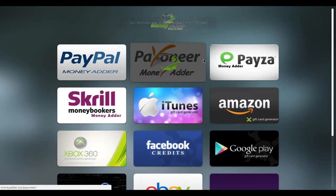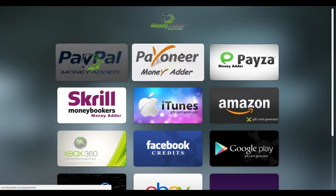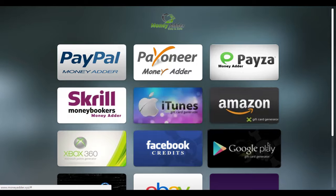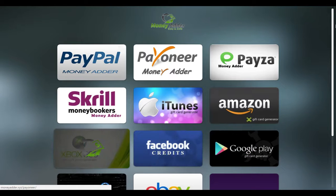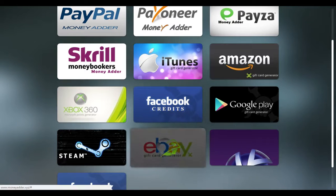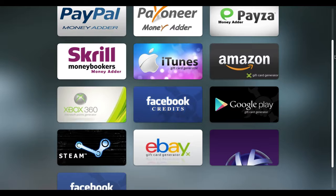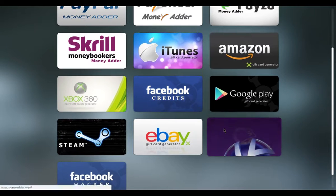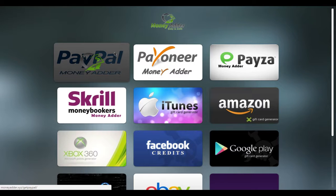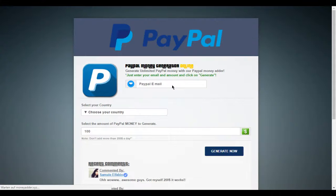Hello, my name is Orio and today I'm going to show you how to get free money on PayPal, Twitter, Payza, Amazon, Skrill, iTunes, Google Play, Facebook credits, Xbox, eBay, Steam, and even Facebook Hacker. I'm going to click on PayPal to see what's inside.